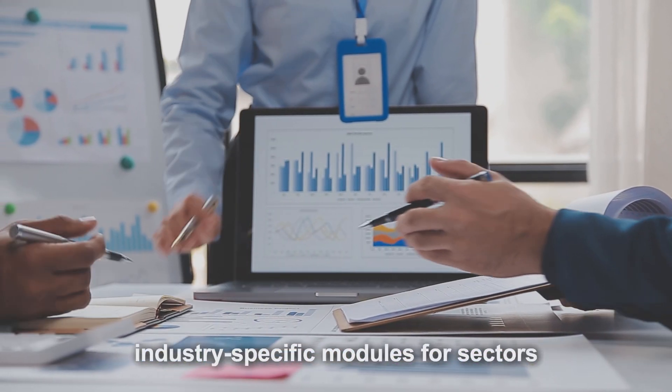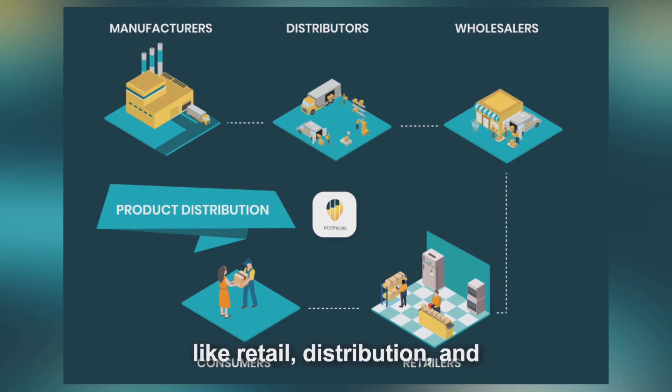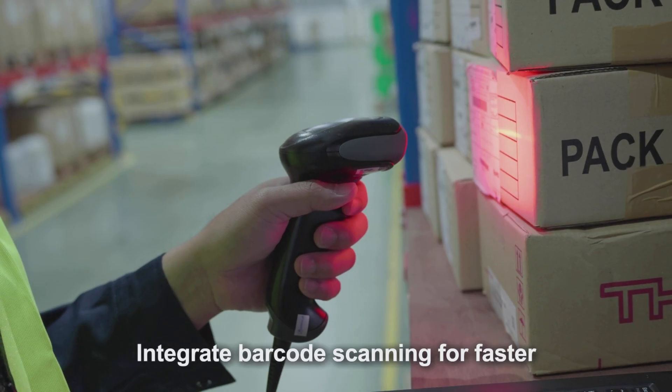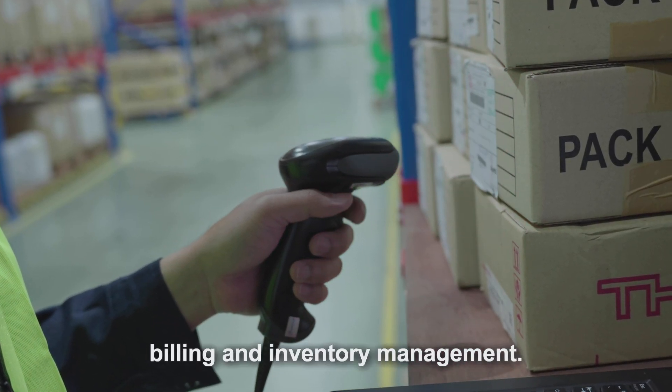Utilize industry-specific modules for sectors like retail, distribution, and manufacturing to streamline operations. Integrate barcode scanning for faster billing and inventory management.